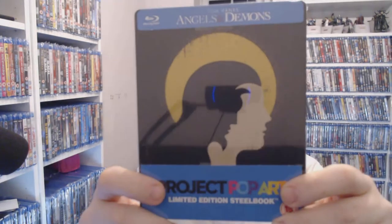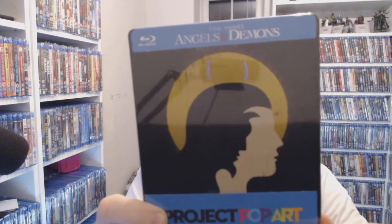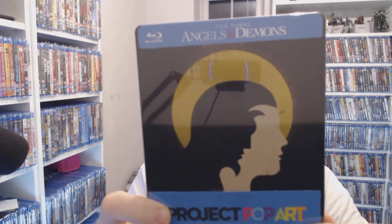I only recently picked up this one — Angels and Demons, the Paramount pop-up version. I do like the way they do some of these. You're looking at $2.99 on eBay right now, brand new factory sealed. Can you really say fairer than that? Next we have Attack the Block — a real favourite of mine.